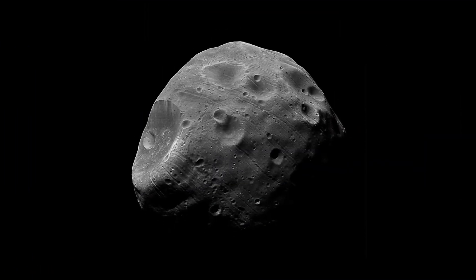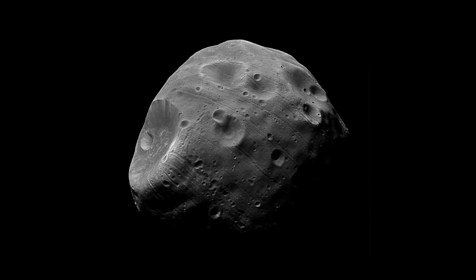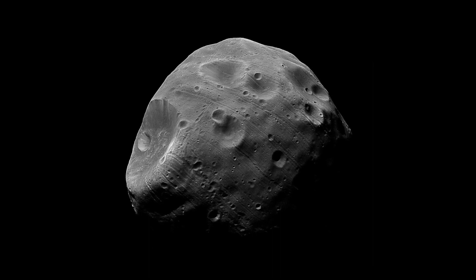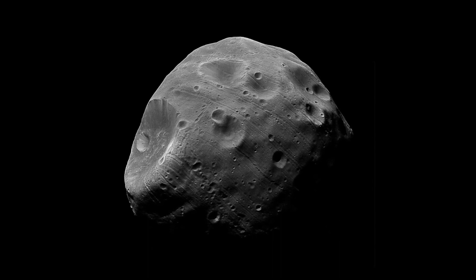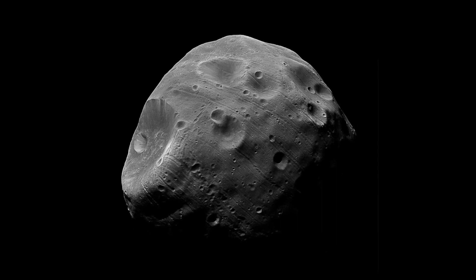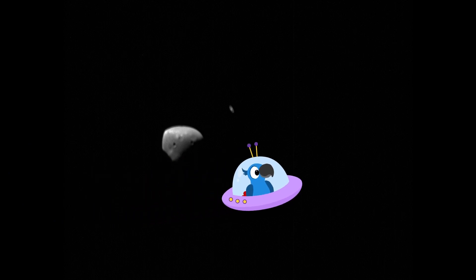It's Phobos. Mars has two moons — this is one of them. Two moons? Yes. Mars has two moons called Phobos and Deimos. But it doesn't look like a moon at all — it looks more like a bit of rock filled with craters. Yes, but we still call it a moon because it orbits Mars.